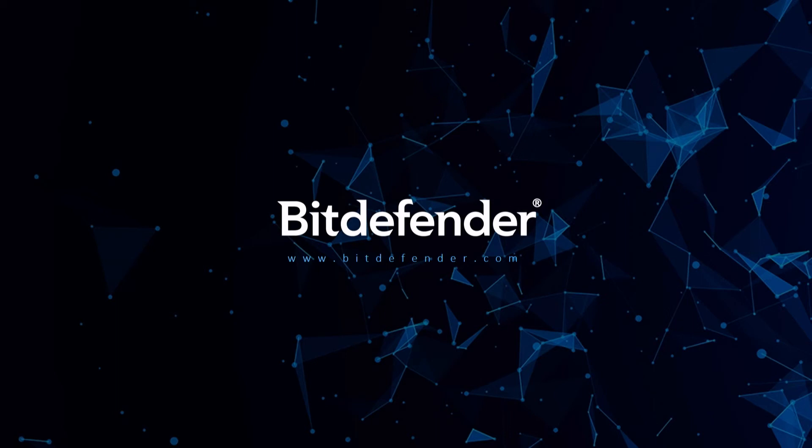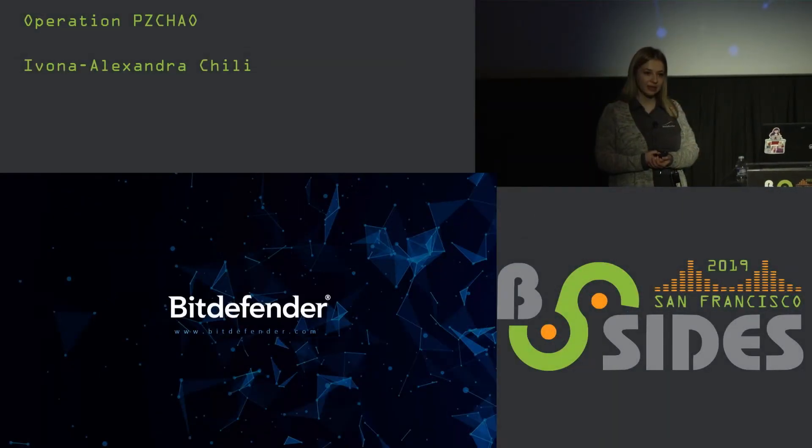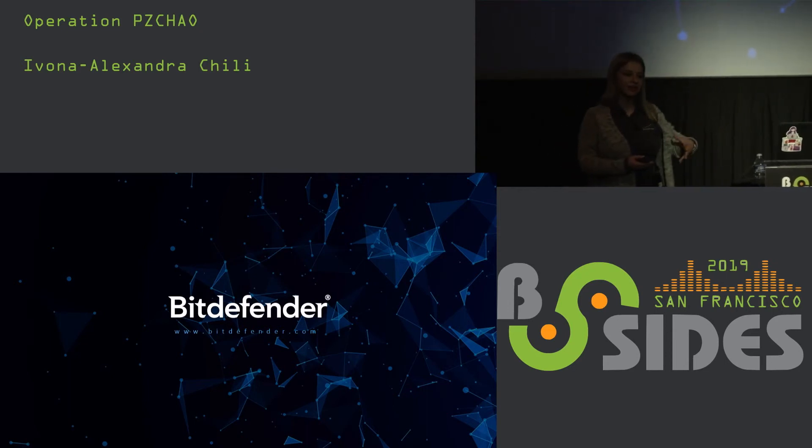Audience member: How did you get the list of all the files on the download server, including all the download counts? Ivana: Because they use an HTTP server, it's a directory listing. Audience member: It is a directory listing? Ivana: Yes, it is a directory listing.